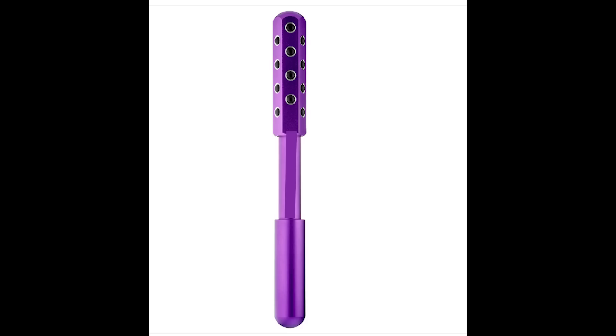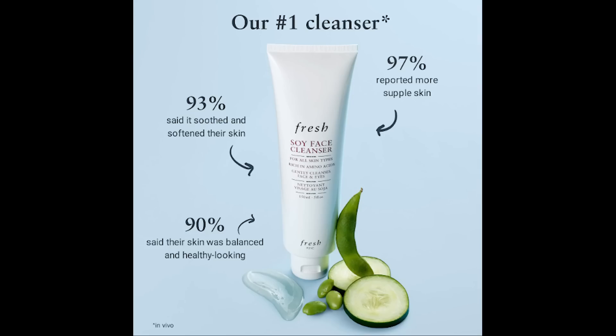Our next customizable product is a facial roller. It's most commonly used to enhance blood circulation, which in turn helps products absorb into the skin. They also help reduce puffiness caused by congested lymphatic channels. These usually can be quite pricey at around $69, but we'll have to wait and see what the price is for Boxy.